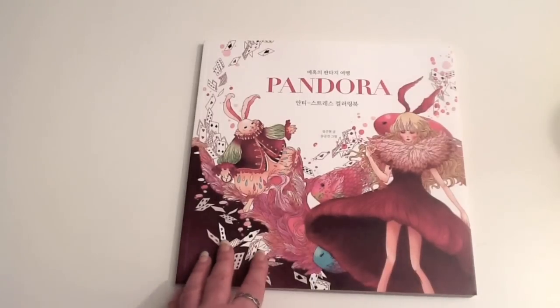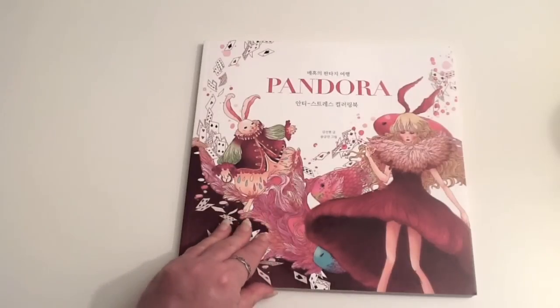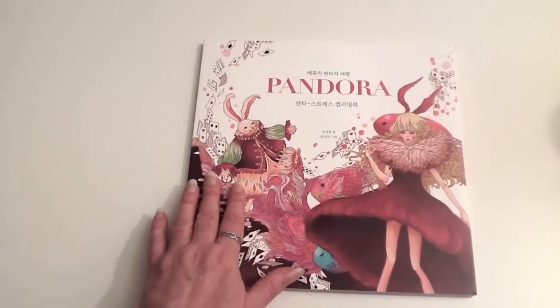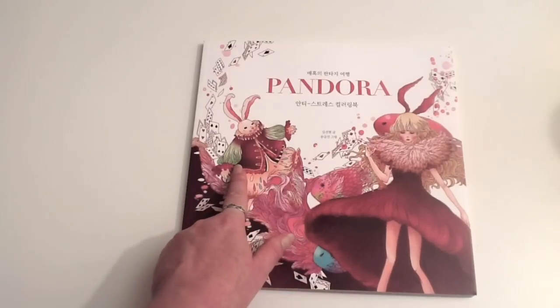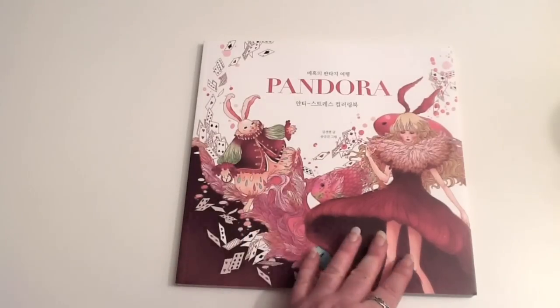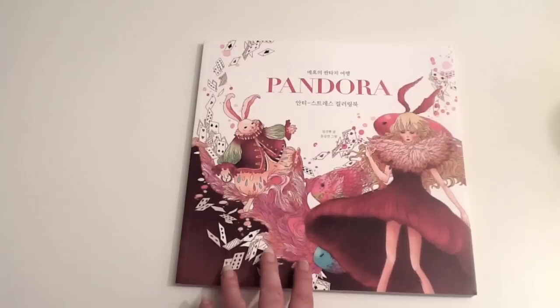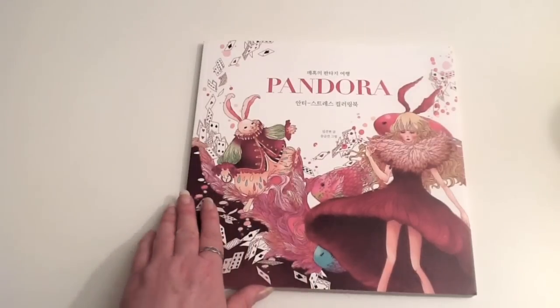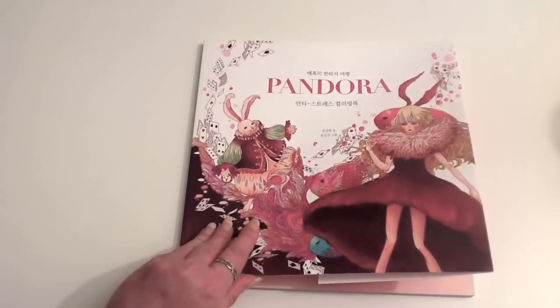I've been admiring this cover online for some months now so I finally took the plunge and bought it. The cover reminds me of the White Rabbit from Alice in Wonderland, and we've got this beautiful girl over here who doesn't look very Alice-y. So in the absence of any other information I can read on this book, I'd assumed it was about Alice in Wonderland but to be honest I'm still not sure.